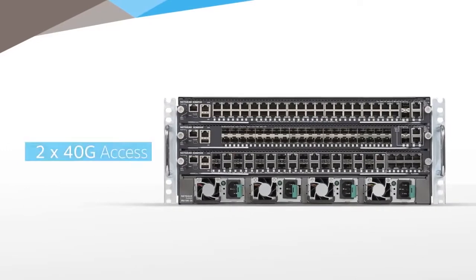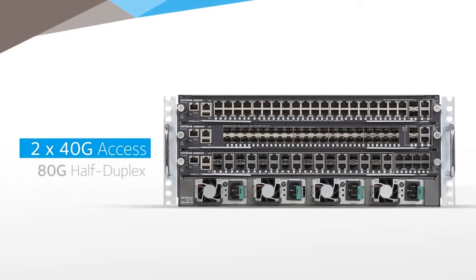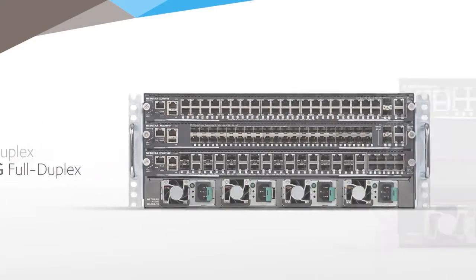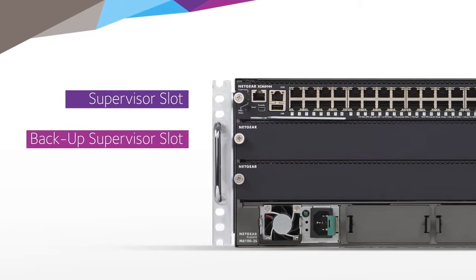For high-speed performance, each slot provides 2 times 40 gig access to the passive backplane — 80 gig half duplex, 160 gig full duplex — and with a distributed fabric structure, this means higher flexibility for just about any use.